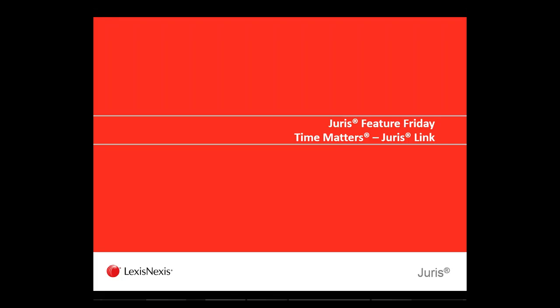All right, thank you, Katie, and good afternoon, everybody, and welcome to the Feature Friday for Juris Today. My name is Dwayne Carey, and I will be going through the Time Matters Juris link for you.